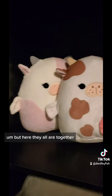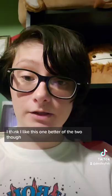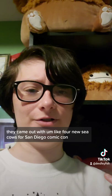Here they all are together. I think Malia is still my favorite. I like these better in person. I think I like this one better of the two. I know they came out with like four new sea cows for San Diego Comic-Con.